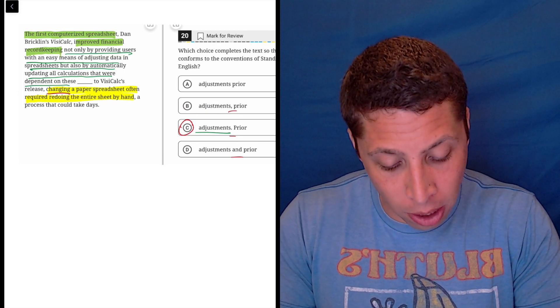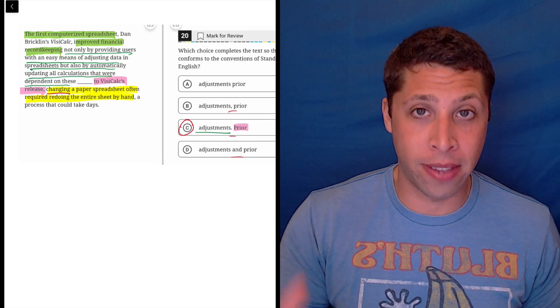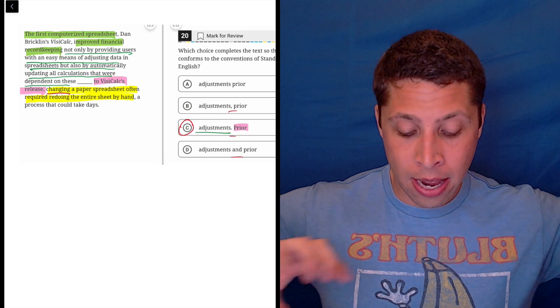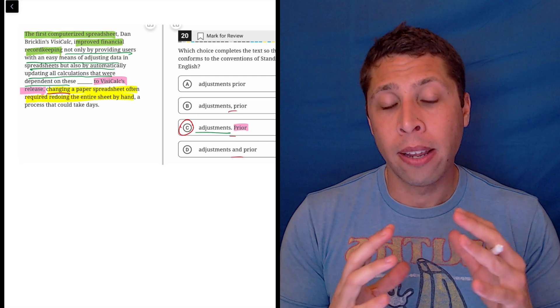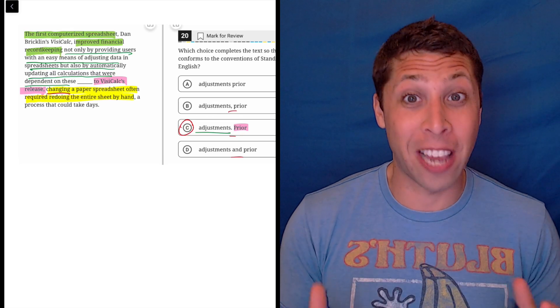We have some extra clauses attached — that's what the 'prior to VisiCalc's release' is doing, and that's why that extra comma is there. But because there are two sentences, even with extra pieces attached, there are very limited ways to separate them. A period is the best way because it's what we're most familiar with and it's usually just the safest.